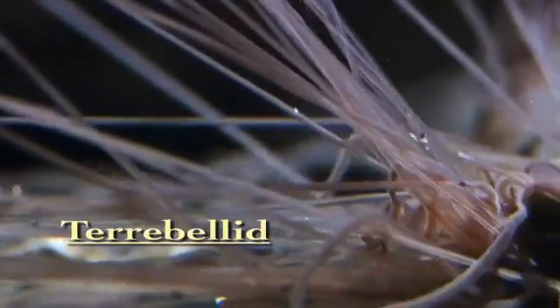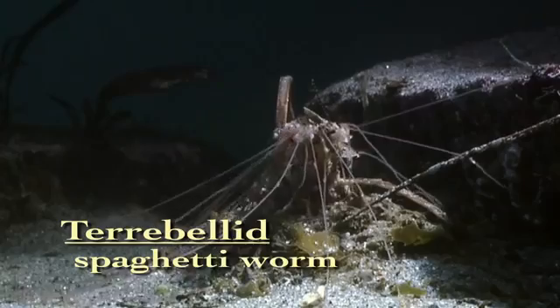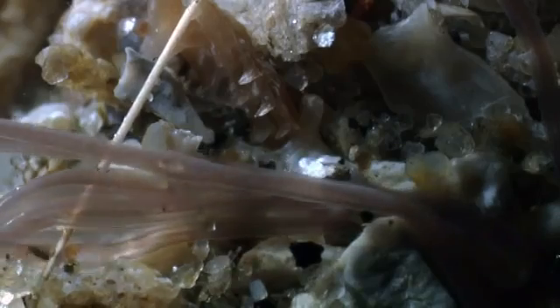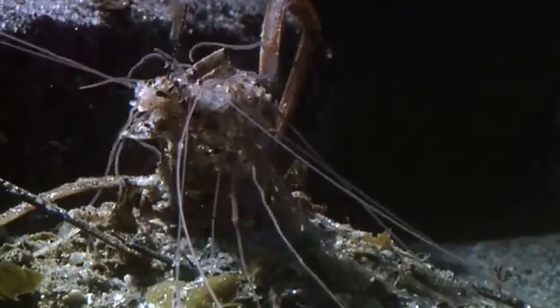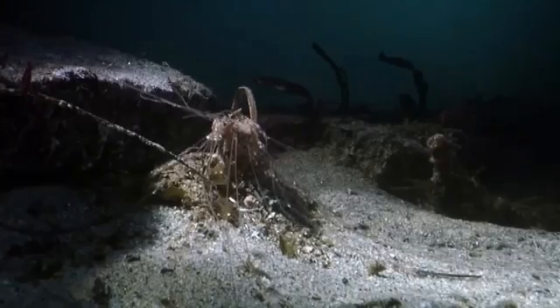Of all the worms that reside in the sea, one of the most fascinating is the terrabellid. They're called spaghetti worms because they have these long, thin, white, extendable tentacles that go out over the mud surface. These tentacles are grooved — they pick up particles and move them to the mouth, where the worm sorts those particles according to size. Some will be used to build up their tube; most are used as food for the worm.